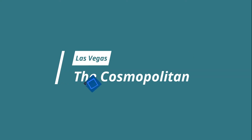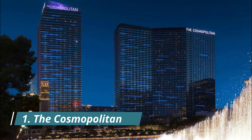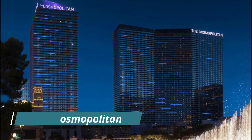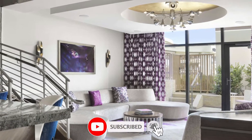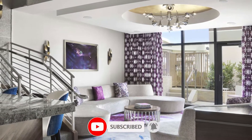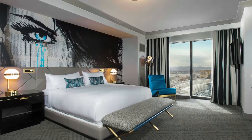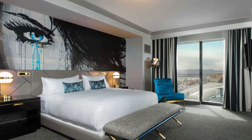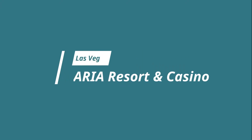Number one: The Cosmopolitan. Every space here is designed to make a statement, from the three-level casino floor bar built inside a massive crystal chandelier, to the Marquee nightclub and poolside dayclub that keeps the energy thumping at all hours, to experimental performance venue Rose Rabbit Lie — that has to be seen to be believed.